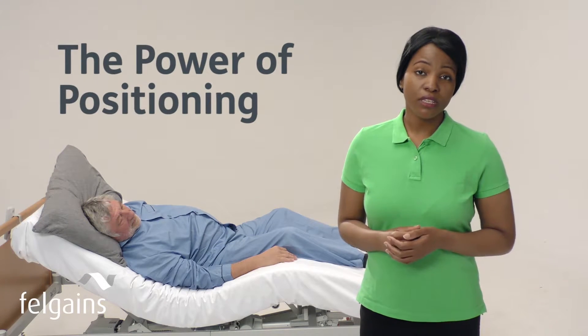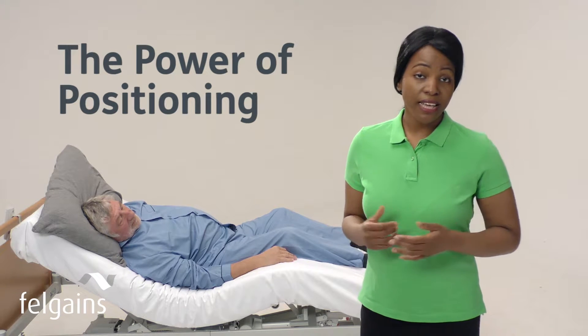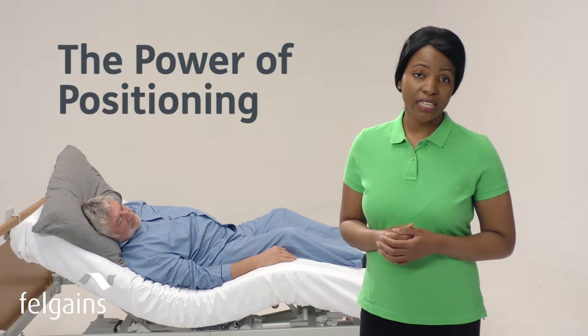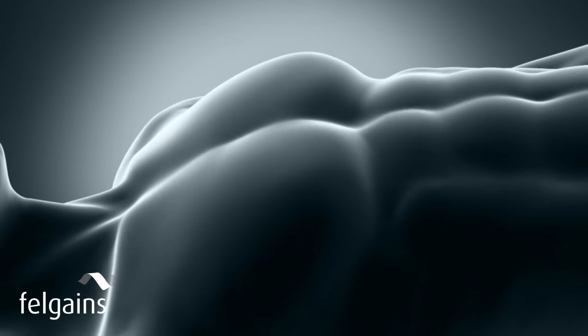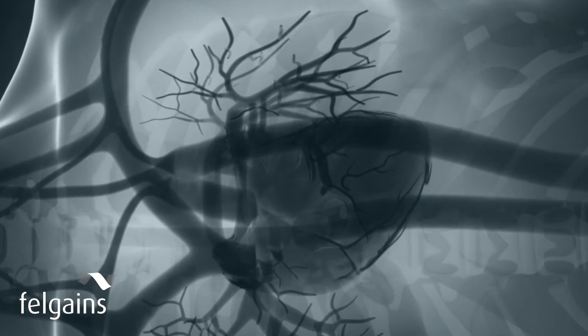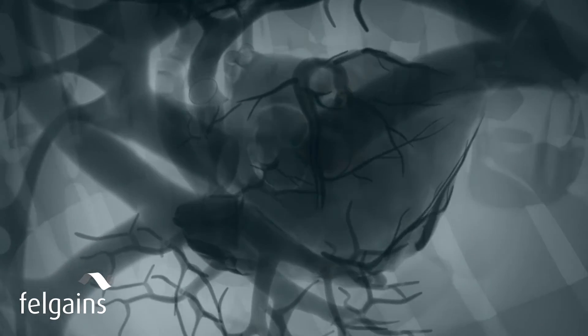It's often overlooked, but the benefit of good positioning to people who are bedridden, have limited mobility or are at risk of pressure damage can be much greater than you realise. Over time, a horizontal position puts strain on the cardiovascular system, and without muscular activity, blood circulation is impaired even more. By using specific positioning techniques, these problems can be overcome.